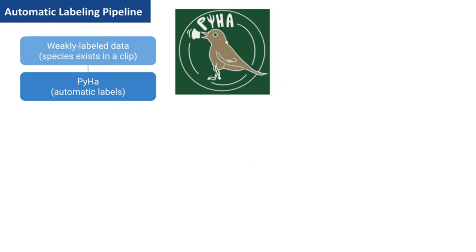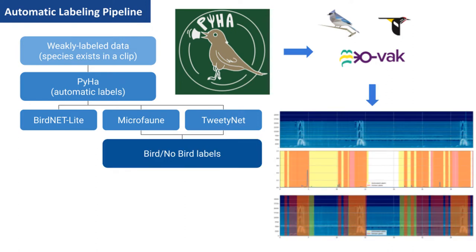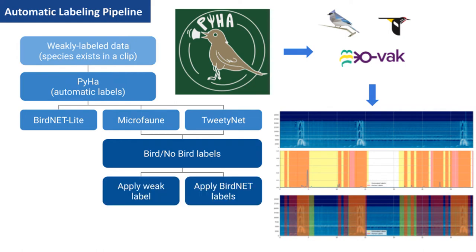Our team looked at a few well-performing bird detectors: BirdNet, Microfon, and TweetyNet. Even if they cannot classify species in remote areas well, they can still detect obvious enough examples to use to label data of birds. To classify the species, we can apply the weak label for the species, or use BirdNet to classify its known species to make more accurate labels.